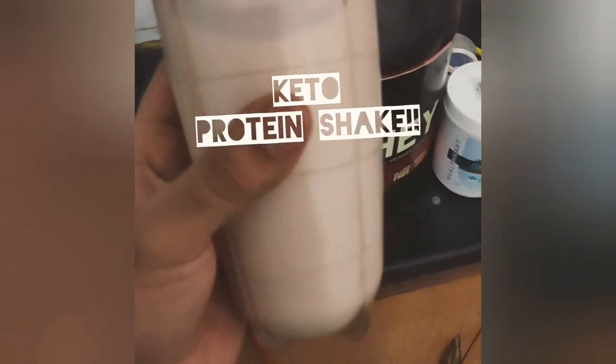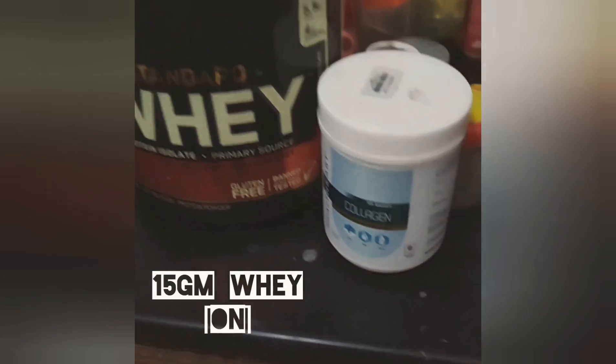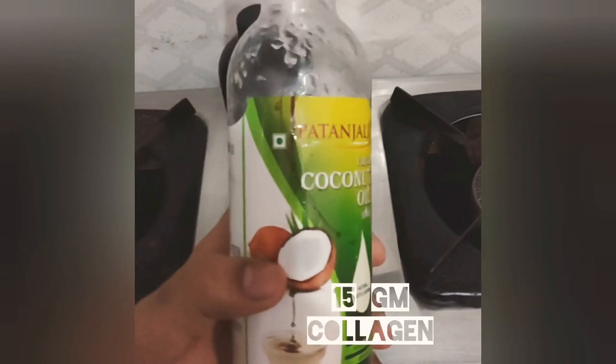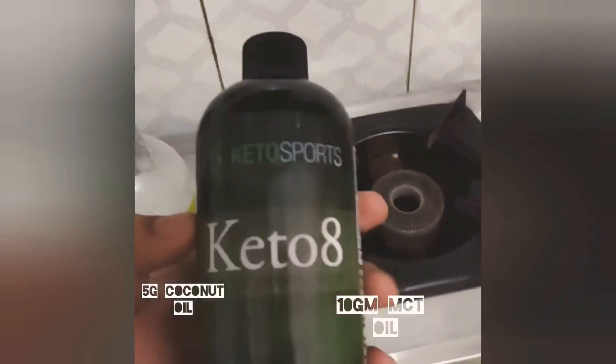I just made my protein shake which I'll have after my workout. It has half a scoop of whey protein, and I've started using collagen — this is Health Court collagen — I'm using half a scoop of that. Next I added a small teaspoon of coconut oil, around 5 grams.